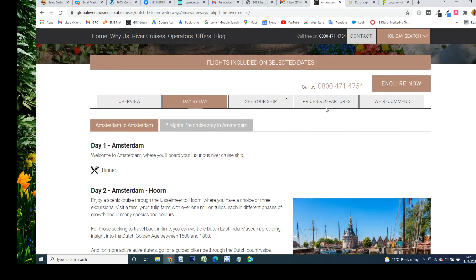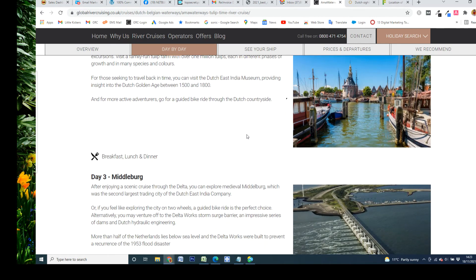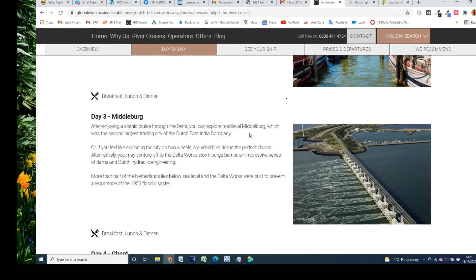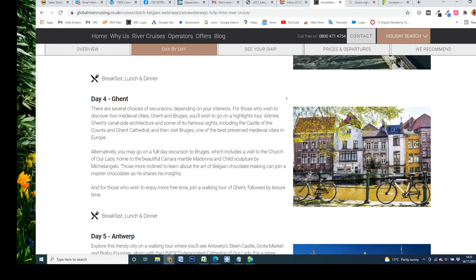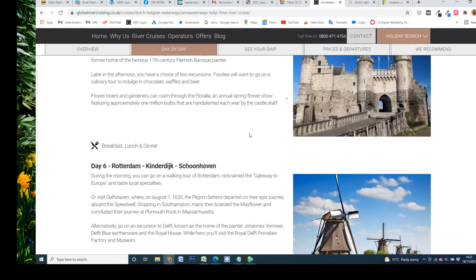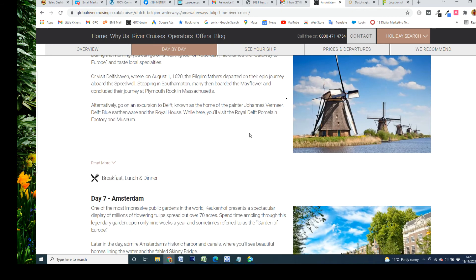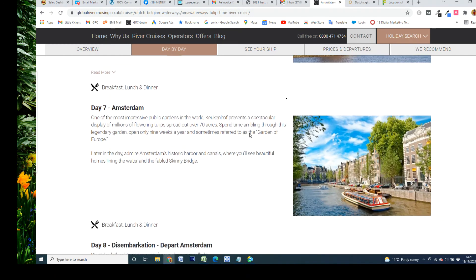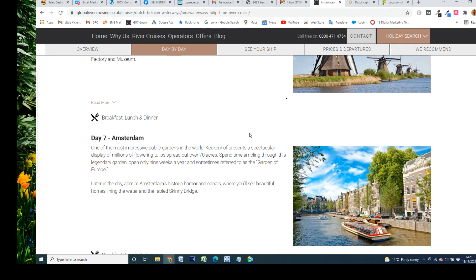AmaWaterways are really good for the actual excursions you get on their itineraries. Looking at the day-by-day, you can see what you're going to do. On this one we're going to Hoorn with the Dutch East India Museum, then the Delta Works, Middelburg, Ghent, Antwerp, Rotterdam, Kinderdijk with the windmills, and then Amsterdam. Of course, we are going to go to Keukenhof when we're back in Amsterdam. That's one of the itineraries with Ama.